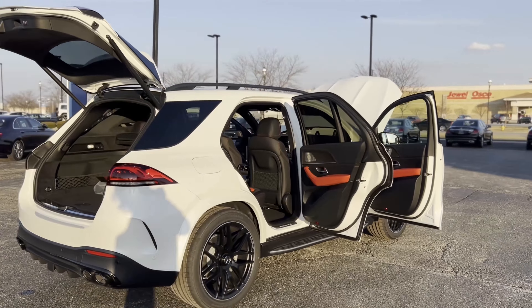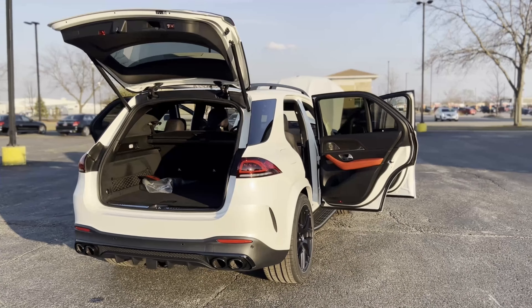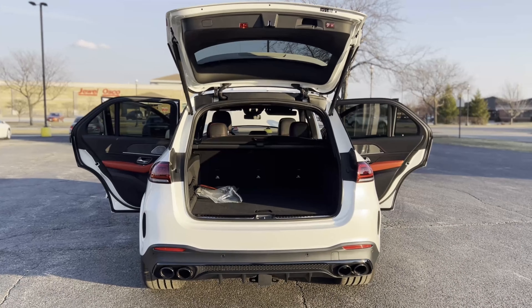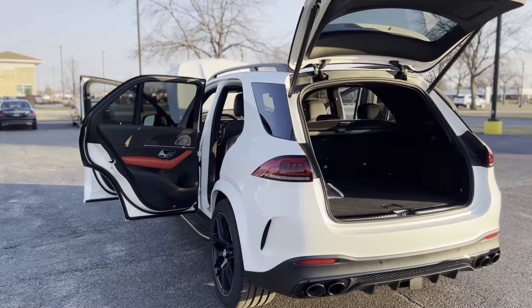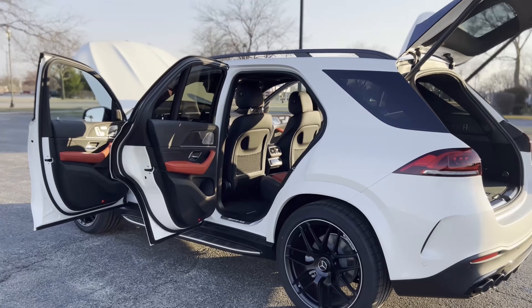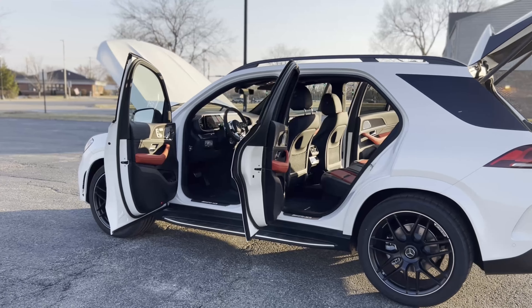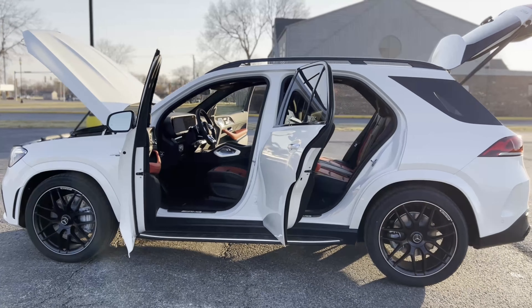One thing I want to touch on: this is a sold car. So to make your dream car come true, get in contact with me — I will take you through every step of the way with these cars. This one is sold and I'd love to sell anyone a car. If we could find a car for you, we will definitely do that. This one happens to be a very unique car.